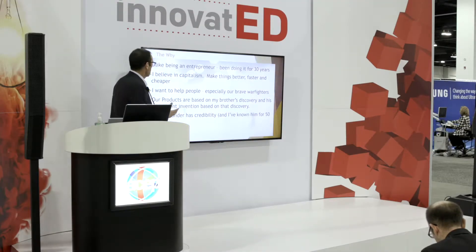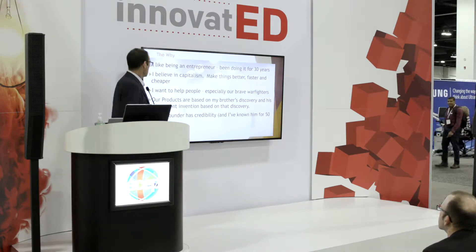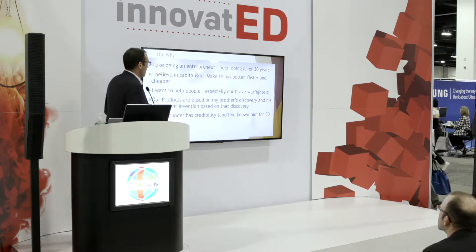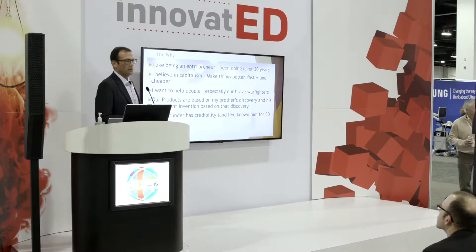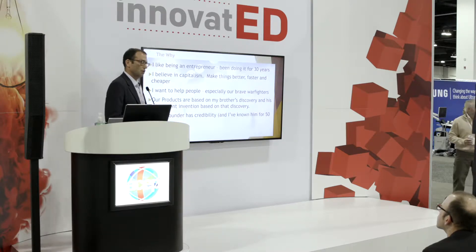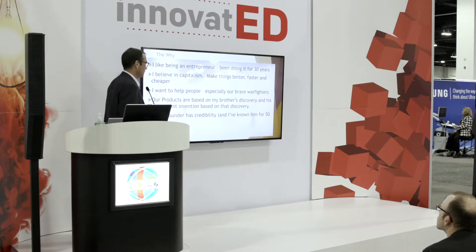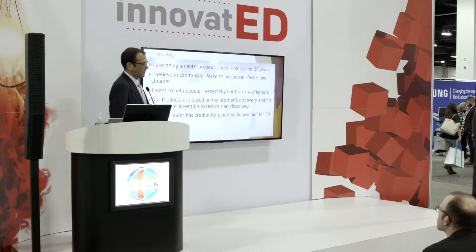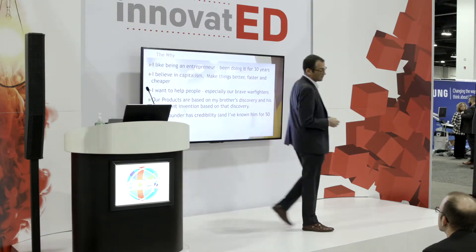So why Viserius Therapeutics? I've been an entrepreneur for 30 years, starting and raising money and running companies. I believe in capitalism, making things better, faster, and cheaper. And I want to help people, especially our brave warfighters, which the product that we're making at Viserius called Dermosphere will be of great use to. My brother and I started the company, and the product is based on his discovery and subsequent invention based on that discovery.